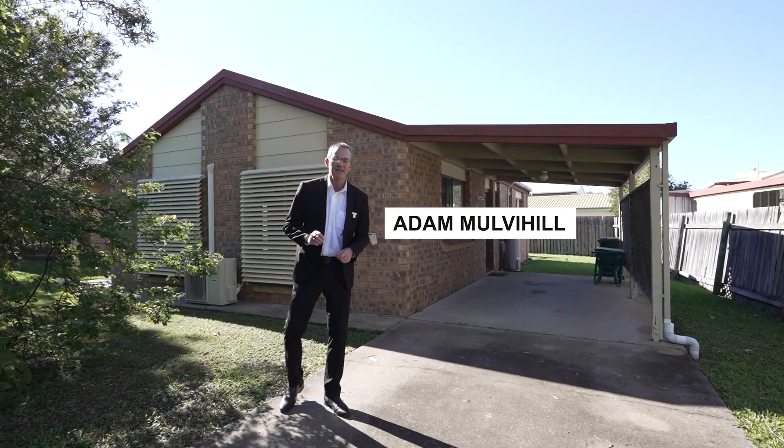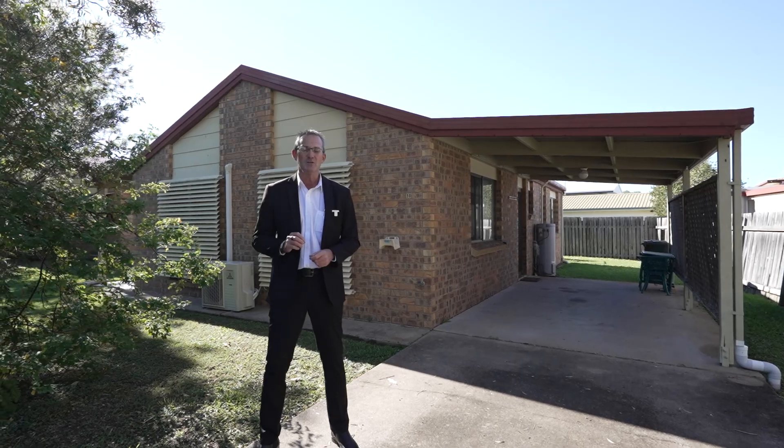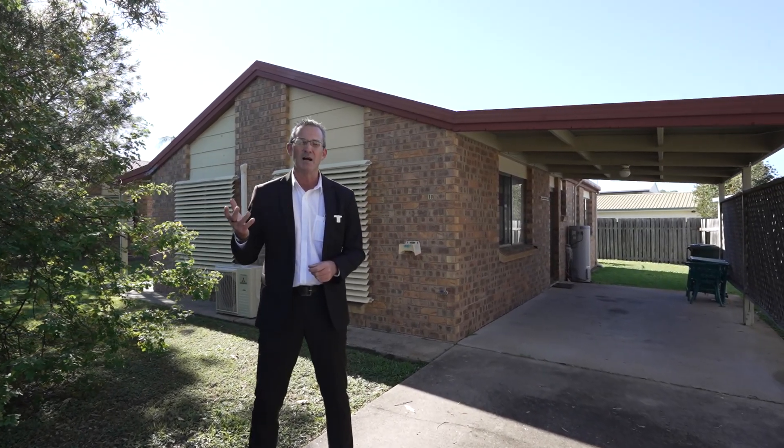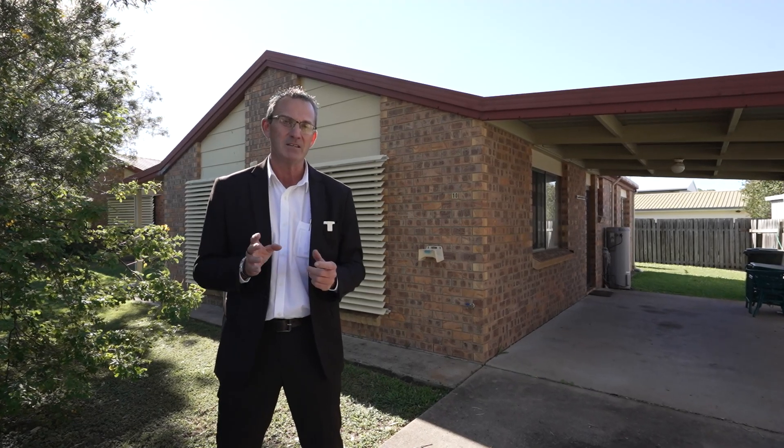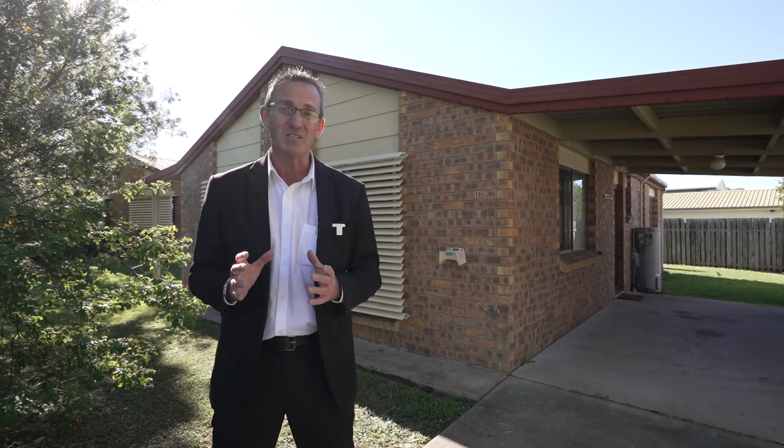Hi, I'm Adam from Rain and Horne, Harvey Bay. This is 10 of 82 Miller Street here in Urangan in the Cypress Park complex. You're only minutes from the boat harbour and everything that it has to offer. This is a really good starter property or an investment. Come on through and take a look.